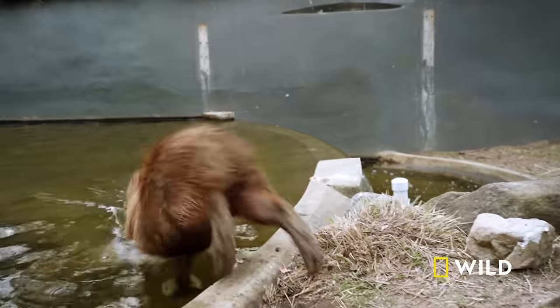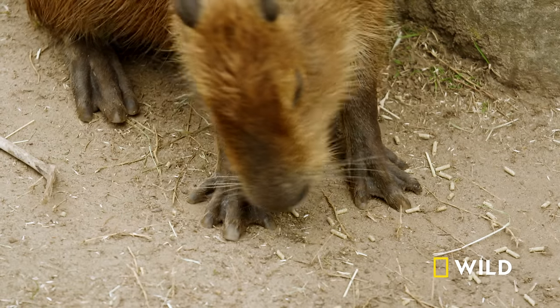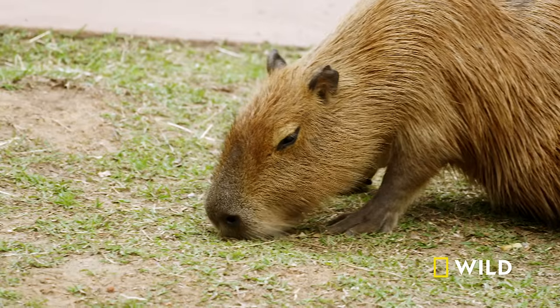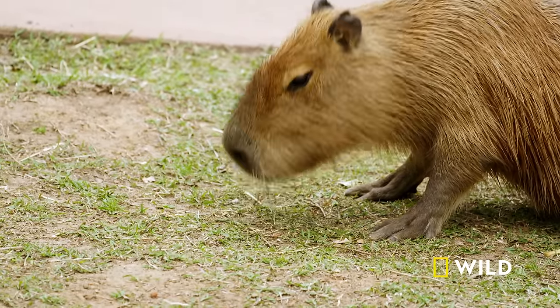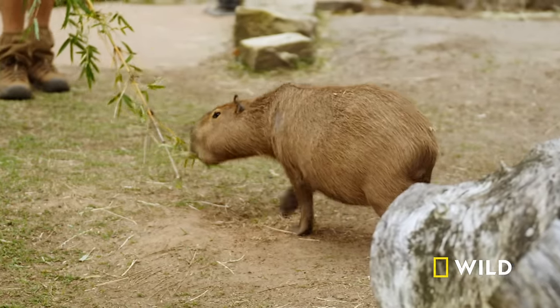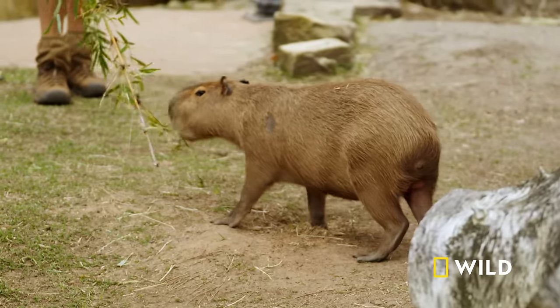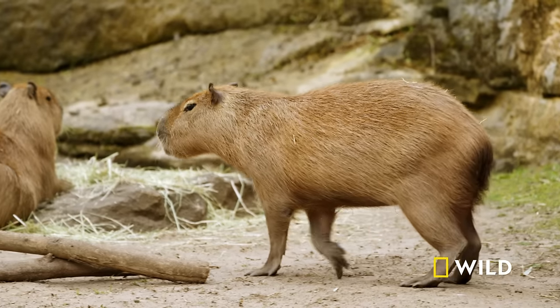In the wild, capybara are semi-aquatic, so they eat both terrestrial and aquatic plants. But they are mainly grass-eating rodents, and a single capybara can eat up to three kilos of grass in a single day. They've pretty much destroyed all the grass in this exhibit — they've absolutely smashed it. But as the capybaras mature, keepers are noticing it's no longer happy families.